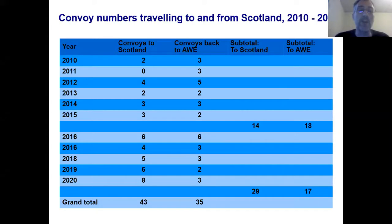I'd like to show you a table with warhead convoy figures over the past few years. The important place to look first is the grand total at the bottom, which has figures for warhead convoy journeys going to Scotland and from Scotland all the way back from 2010 to 2020. The first column shows 43 convoys going up from the Atomic Weapons Establishment to Scotland. The second column shows far fewer — only 35 convoys coming back down. That tells us there's been a net delivery, a net increase in warheads going up to Scotland.